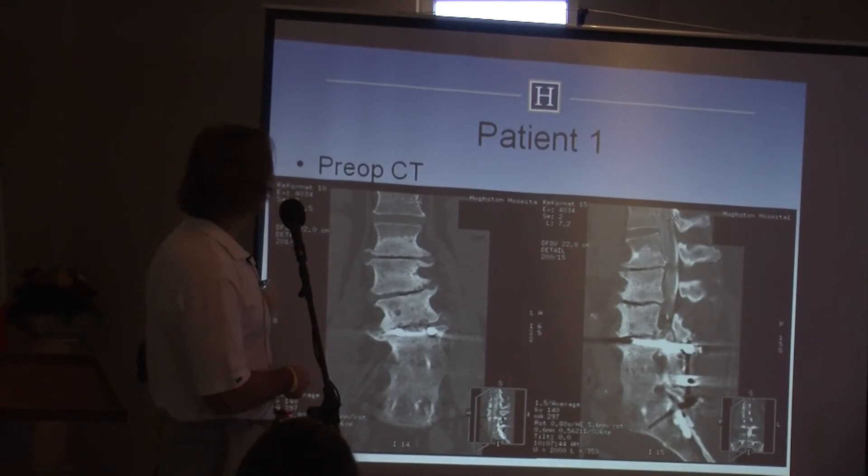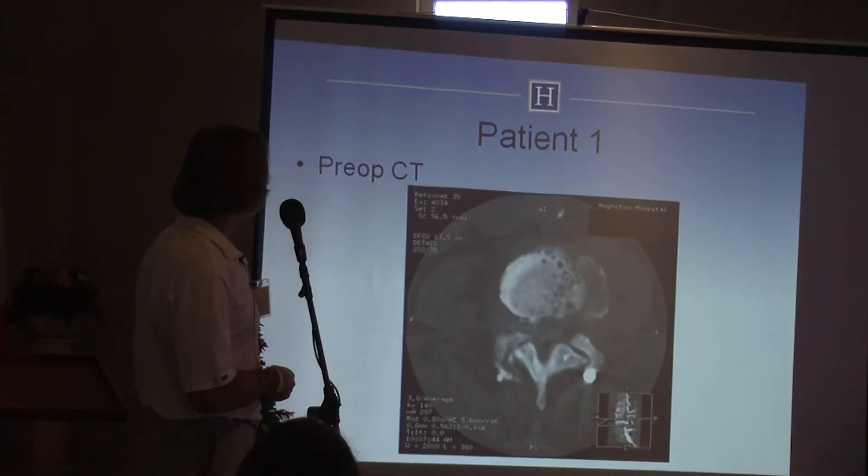The extension x-ray shows vacuum discs with degeneration at three levels and a great deal of movement. A CT scan confirms the disc degeneration, and she also has significant spinal stenosis visible on the preoperative CT.